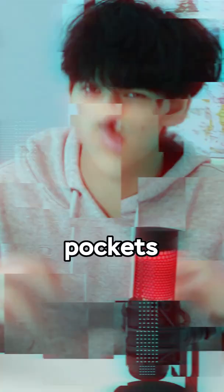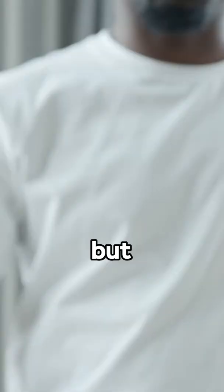Why do jeans have those tiny pockets? You may have thought this was for spare change, but that's not actually why.